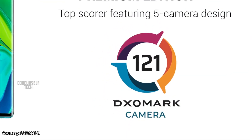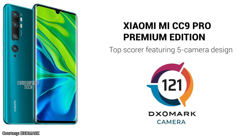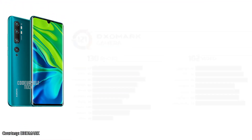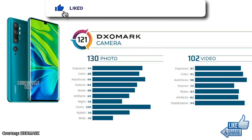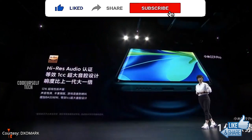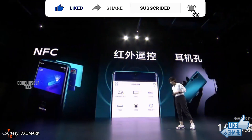In DxOMark rating, the Mi Note 10 has scored 121, ranking it as the number one camera smartphone in the world. The Mi Note 10 also comes with high-res audio support and NFC support for payments.